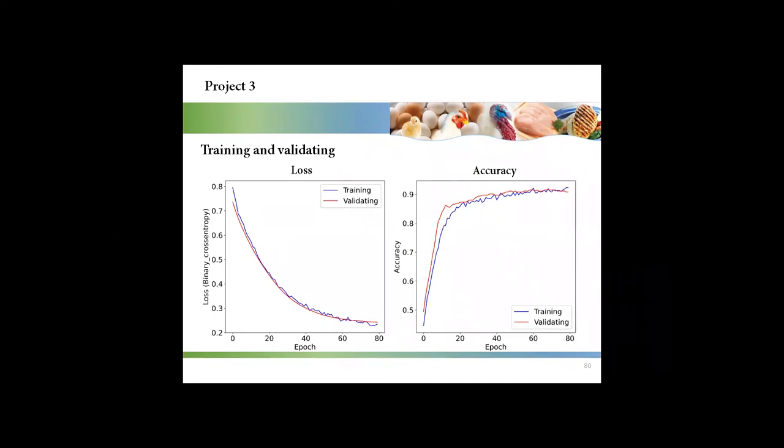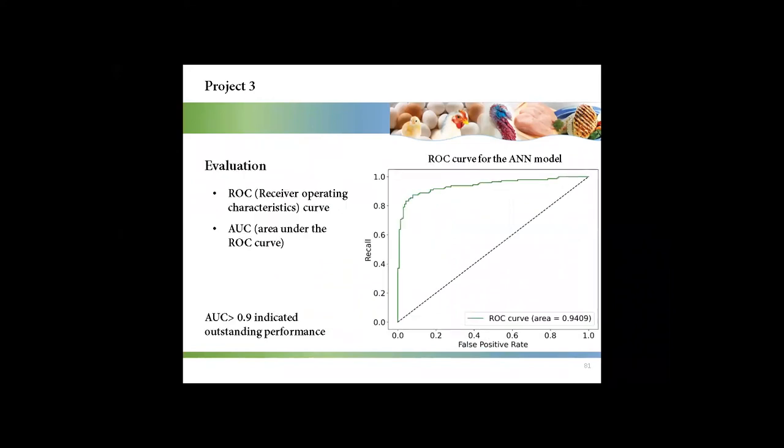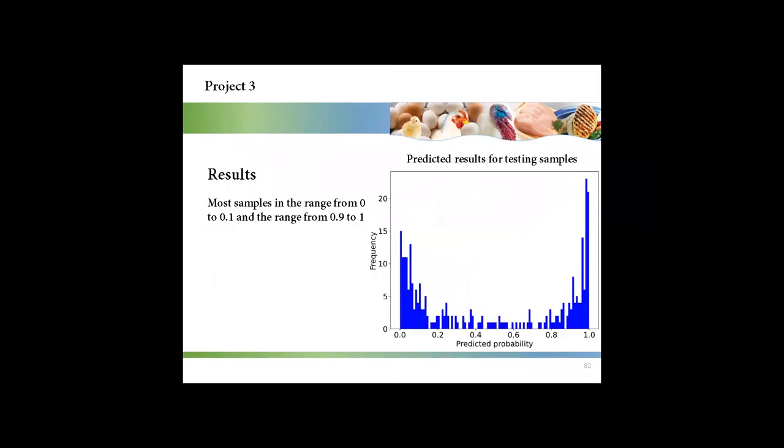With eight epochs, the loss of the model on both the training set and the validation set reached around 0.25, and the accuracy on both sets reached around 90%. We used the ROC and AUC to evaluate the model. The AUC value for the model was 0.94, indicating outstanding classification performance.